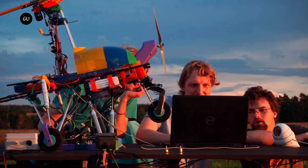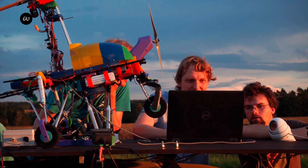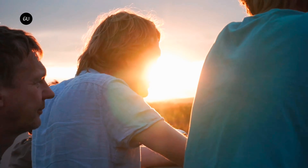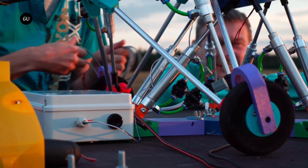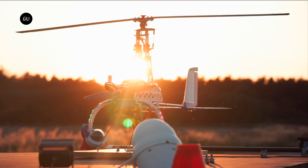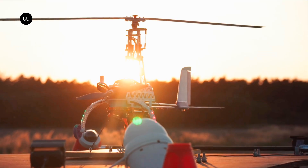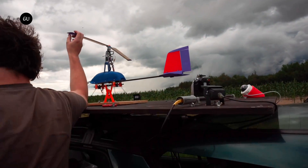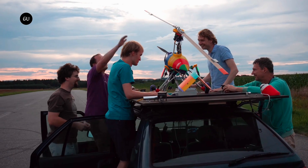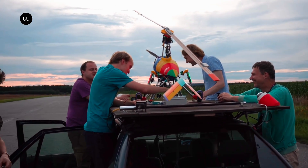Moreover, the drone's body is 3D printed and open-source, allowing users to customize it and share their modifications as they wish. Thanks to thoughtful construction and a careful choice of materials, the TFG-1 is also highly resilient to adverse weather conditions, such as rain and snow. This can prove especially useful for rescue services and weather researchers, though the Autogyro's modular design allows for nearly universal use across a wide range of applications.